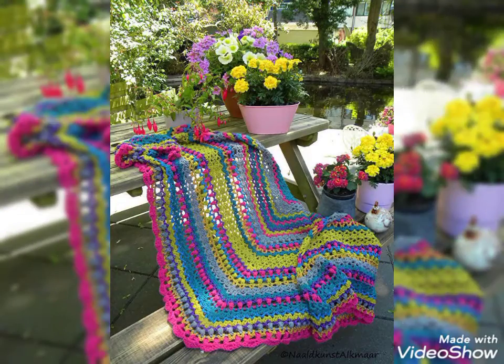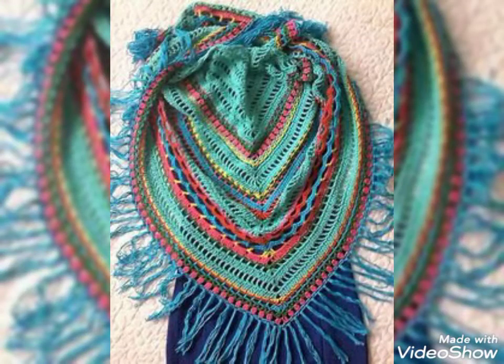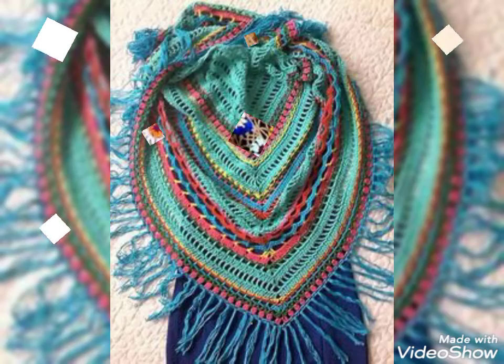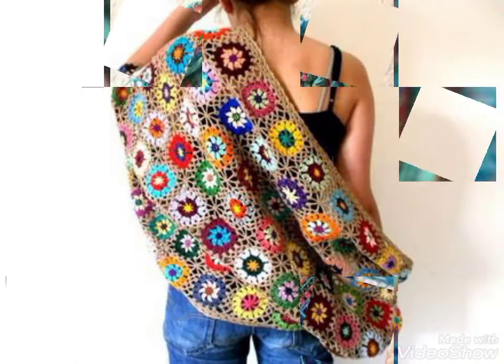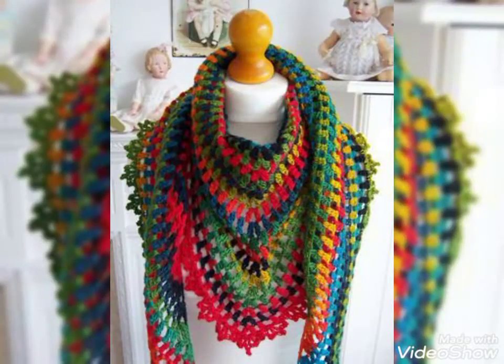So dear viewers, if you want to be updated about the latest crochet fashion content then please visit my YouTube profile daily. A hundred or more new ideas you will get after visiting my channel. And friends, you can also purchase these beautiful summer shawls.